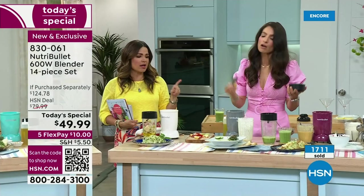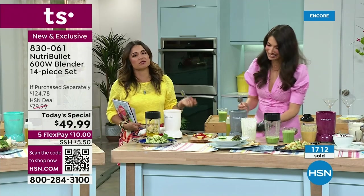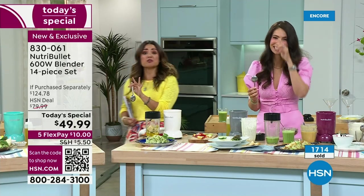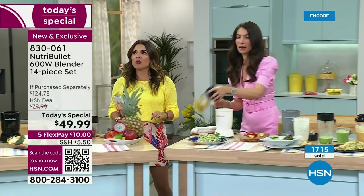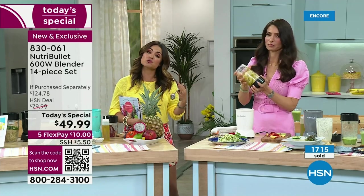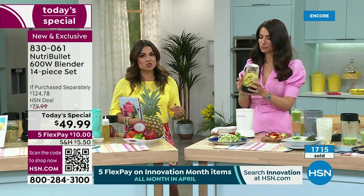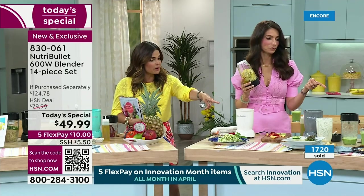Think about this time of year — a lot of us want to do better for ourselves. Even if you just want better-tasting food, fresher ingredients, to save money — you don't want preservatives, you want to control your sugar, calories, or sodium. With NutriBullet, we've done everything from desserts to salad dressings to soup.